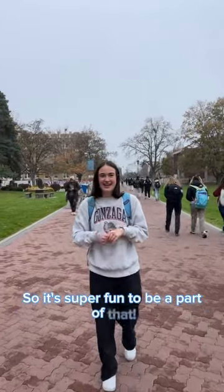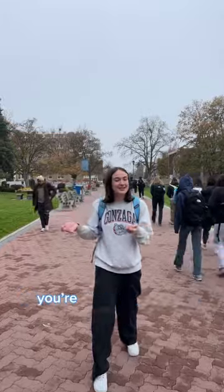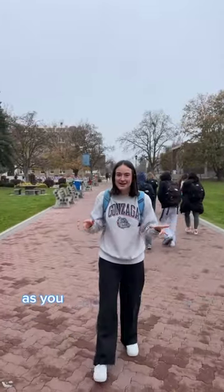We just played Yale and crushed them, so it's super fun to be a part of that. And if you're going from class to class, you're likely to see lots of friends and say hi as you head from one place to another.